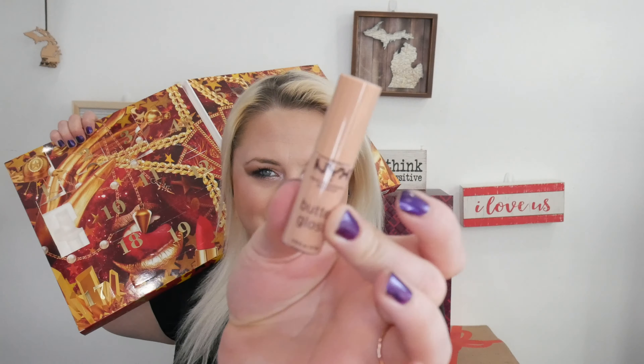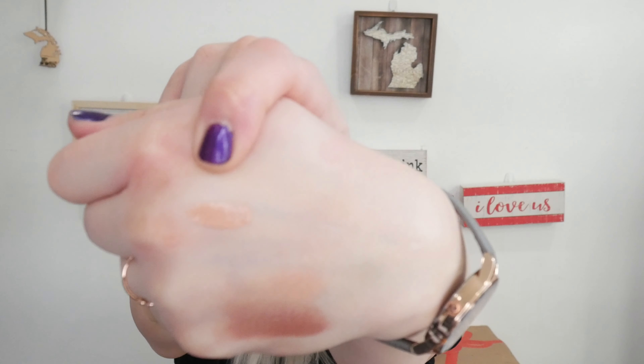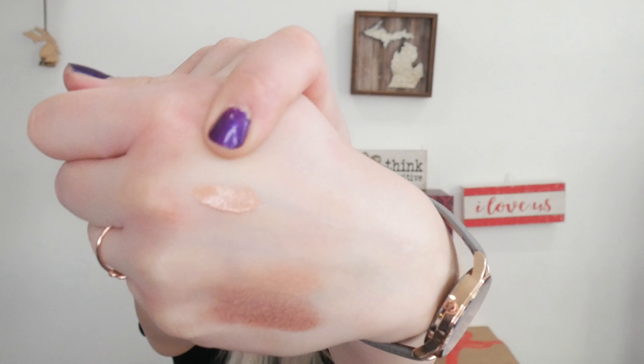Day number nine — we have another Butter Gloss, and this is in the shade Fortune Cookie. This one is like a more nude color. Really nude — like, can you see it? So there's that one.